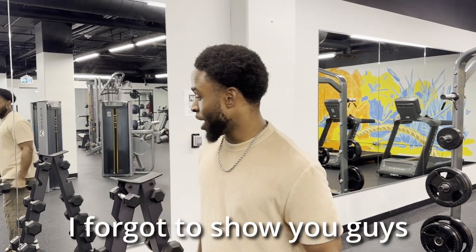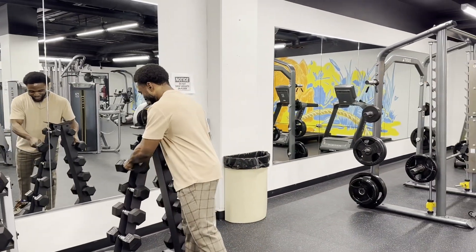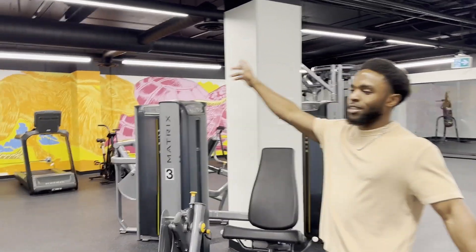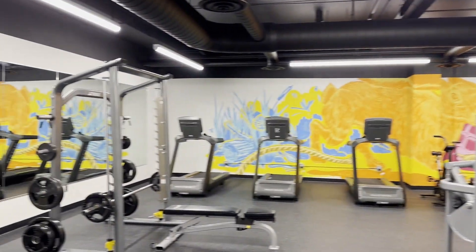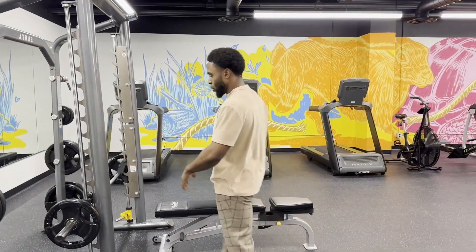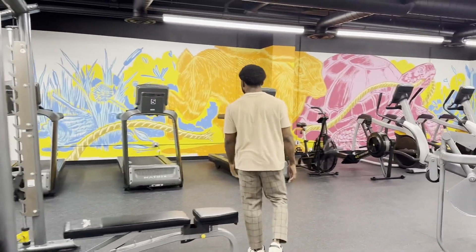Oh, I forgot to show you guys — this is the gym in the apartment building! So over here we have the gym, which is nice because it's included. I can just come out here and work out. They've got some machines over there and you can just come in and use whatever equipment they have.